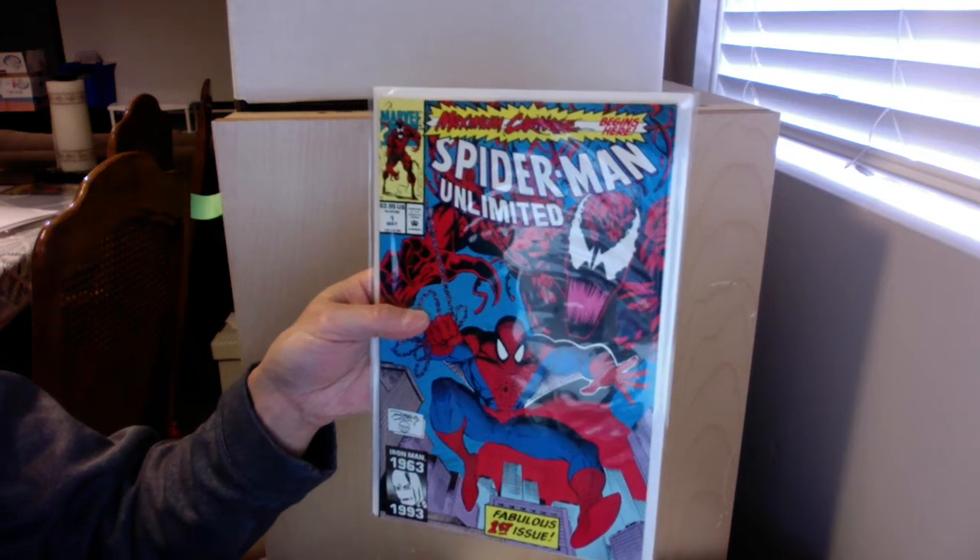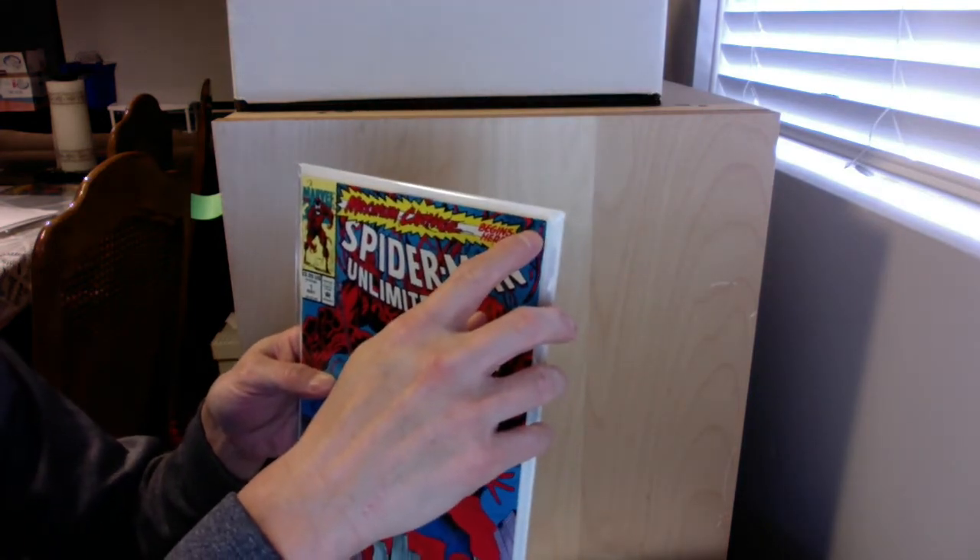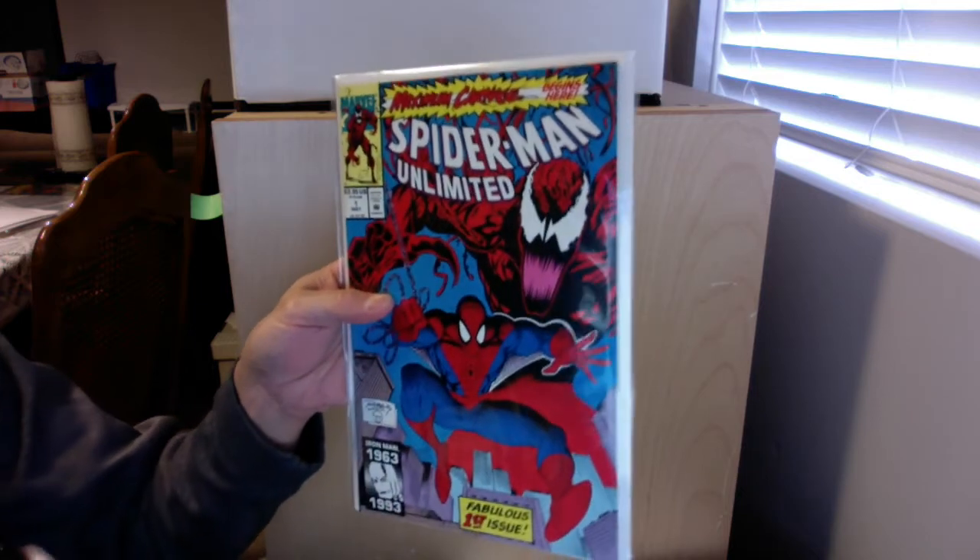And then we have this one here. I think this one too has been pressed to a 9.6. There's a little tiny thing right up there, so I think it's going to be a 9.6.